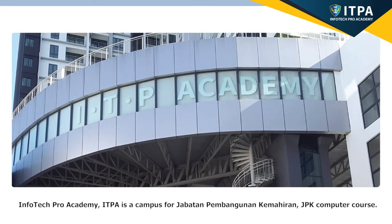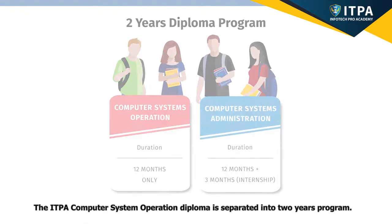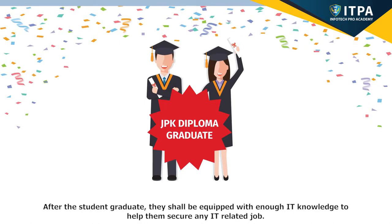Infotech Pro Academy, ITPA, is a campus for Jabatan Pembangunan Kemahiran JPK Computer Course. The course is developed specifically for students that are weak in academic but willing to excel with skills and to practice technical skills in working environment. The ITPA Computer System Operation Diploma is separated into a two-year program. After the student graduates, they shall be equipped with enough IT knowledge to help them secure any IT-related job.